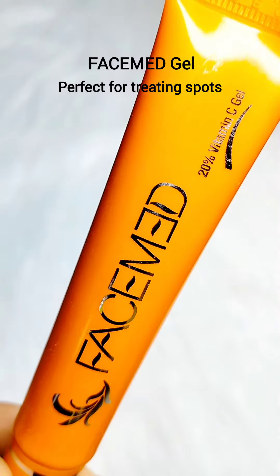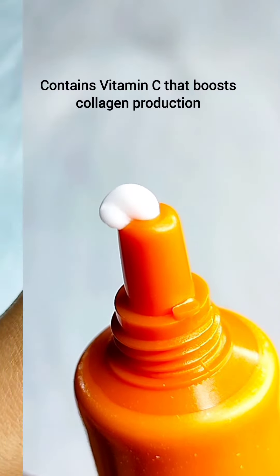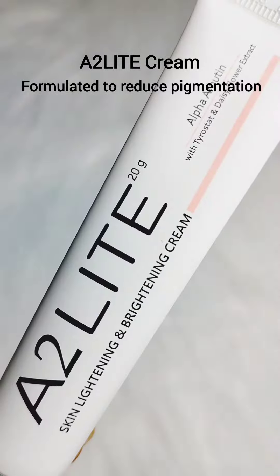The first is the FACEMED Gel. This is perfect for treating spots. The formula is very light and absorbs quickly into the skin without making it oily. It also contains vitamin C, which boosts collagen production for younger-looking skin.